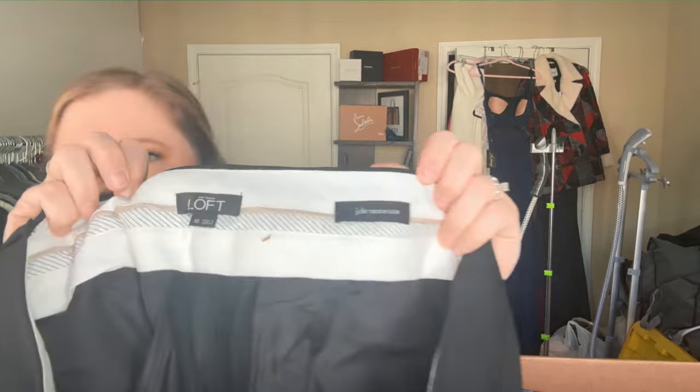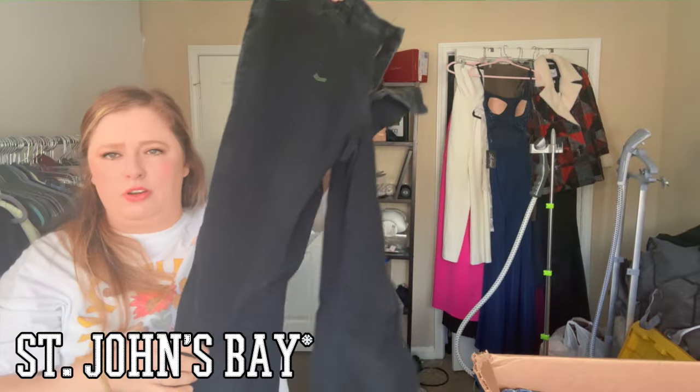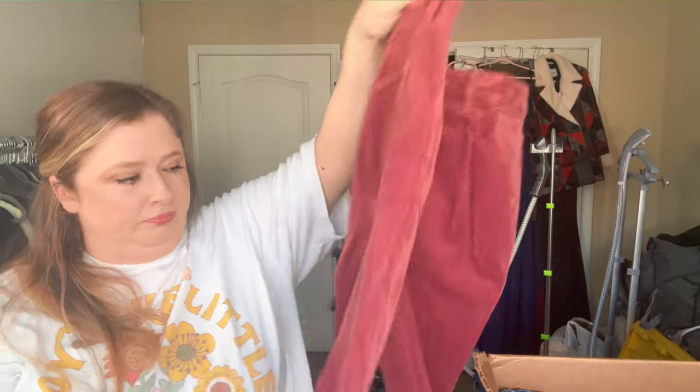Looks like we have a lot of pants at the top. Another Loft Julie Trouser — buy-sell-trade. Then St. John corduroy pants — I've heard from other videos that corduroy is trending, so buy-sell-trade. And more mall brands — the Curvy Highway Skinny size 27, another corduroy piece, buy-sell-trade.